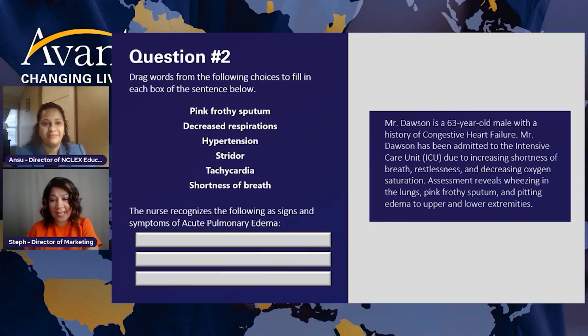We have someone saying fever and shortness of breath. I want to mention that upon Noyo and Steven actually got pulmonary edema earlier, so great job. Just a reminder: you have to select from the options given. Fever is not an option provided, so you will not be able to drop it into the box. Look at the symptoms provided — there are six of them: pink frothy sputum, decreased respiration, hypertension, stridor, tachycardia, and shortness of breath.